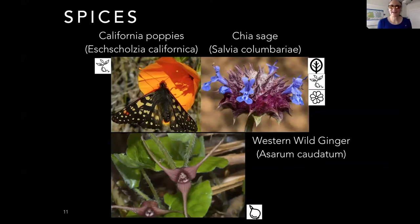Western wild ginger has a fabulous spicy, sweet flavor. It's edible raw or cooked — you can use it in Indian dishes, as a tea, or eat it raw. It does need extra water in the garden and needs a lot of shade.